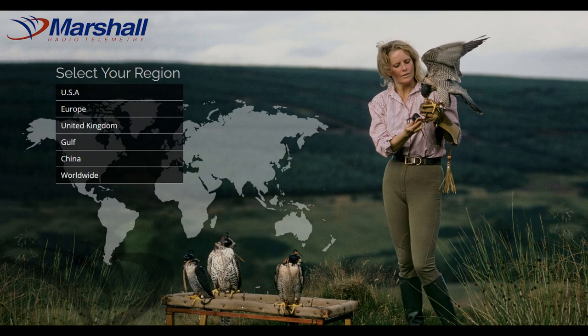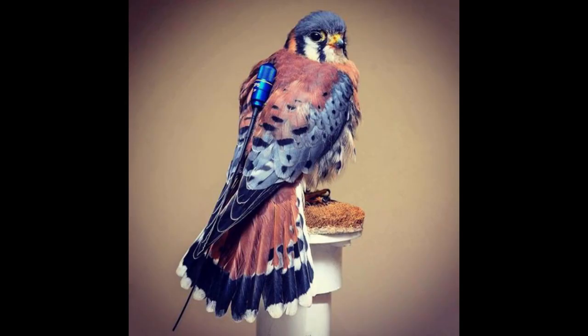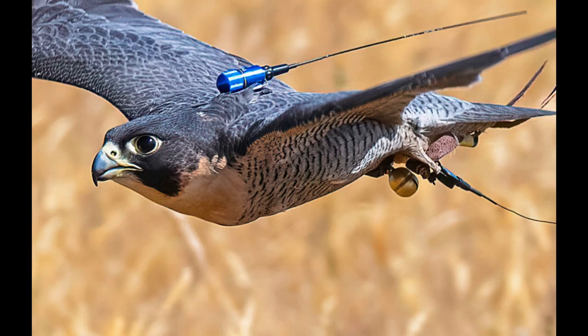Hello and welcome to Wilderness Wonders. Recently I got to visit Marshall Telemetry. If you guys don't know what Marshall Telemetry is, they make these really cool tracking devices that you can track your birds with. They mostly cater to falconers, but you can also use the device for things like dogs or even parrots.